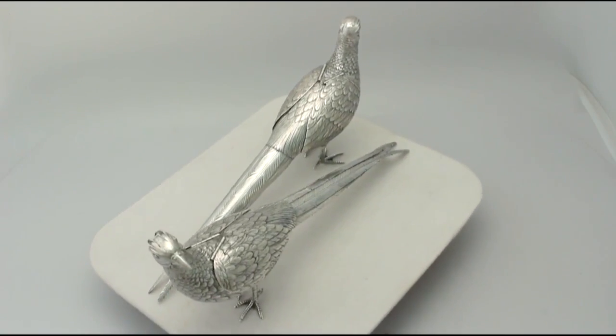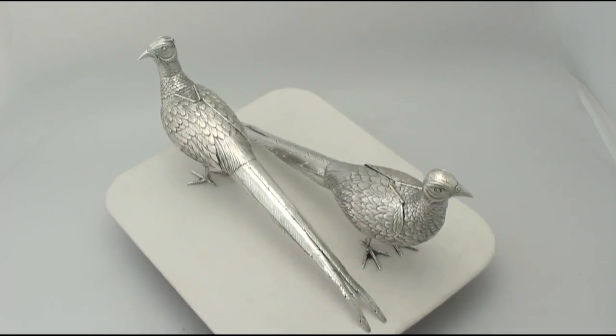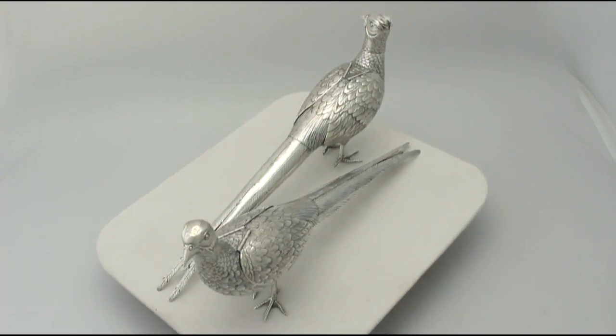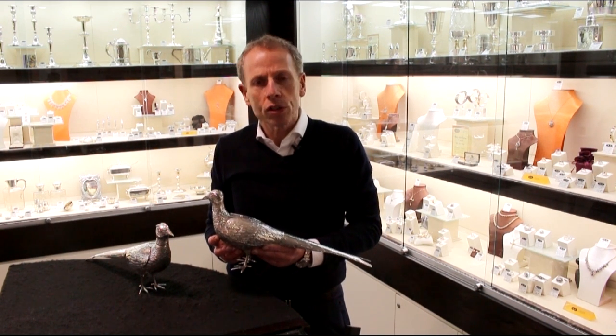The highlighted features of these exceptional sugar boxes make them ones that could be sold with my highest recommendations. If you require any further information or assistance regarding these exceptional pheasants, please do not hesitate to contact us via telephone or email.